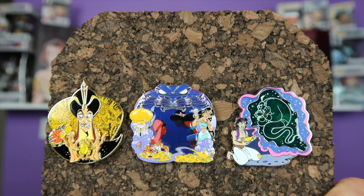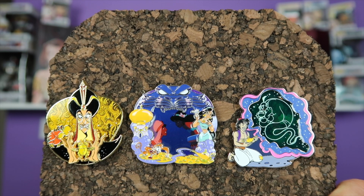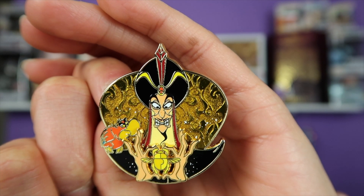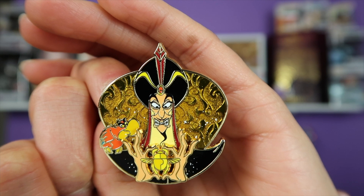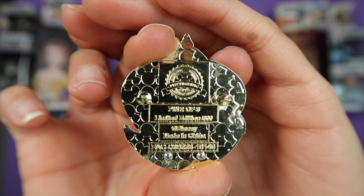For the month of July 2018, we had Aladdin. I had to do a close-up of this pin just because I think it looks so cool. This pin was variant two out of three.